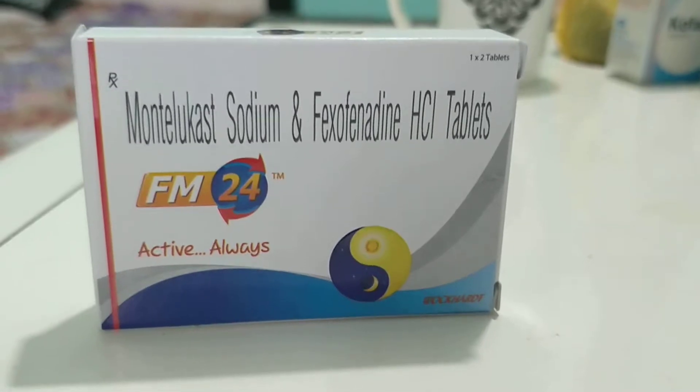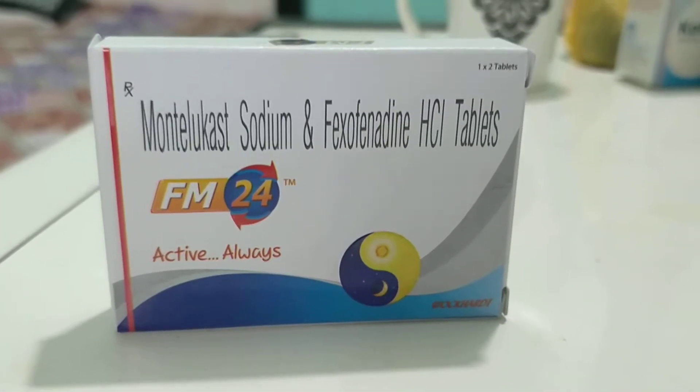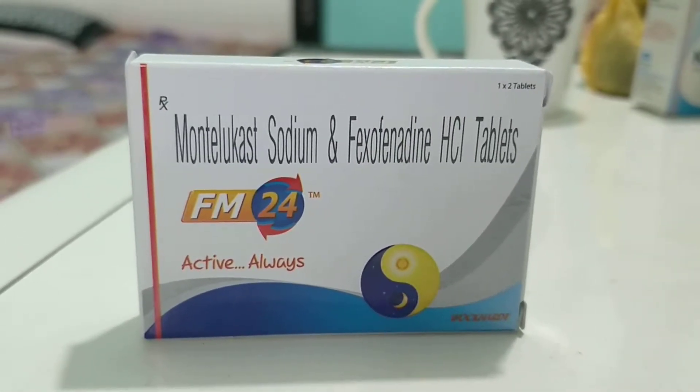This tablet is manufactured by Okard Company, one of the standard companies, and one of the important products from them is their cough syrup, which has excellent taste and excellent results.